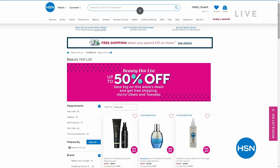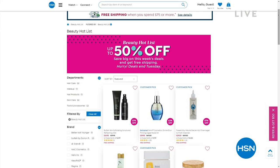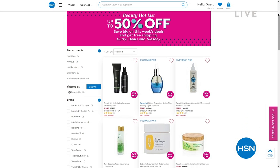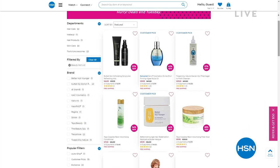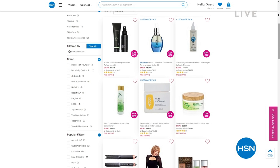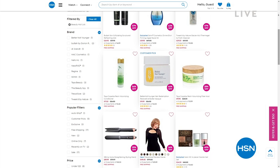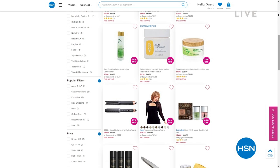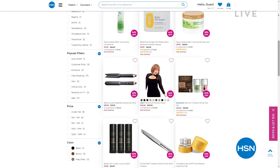During our hour of active programming, you can check out our beauty hot list on hsn.com. Every Wednesday you'll see new items added to the list, and you can get up to 50% off favorites — whether it's fragrance, makeup, hair care, body care, beauty tools, or nail products. It's a curated list, so be sure to check it out on hsn.com.